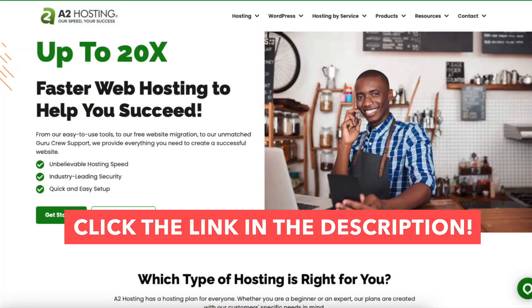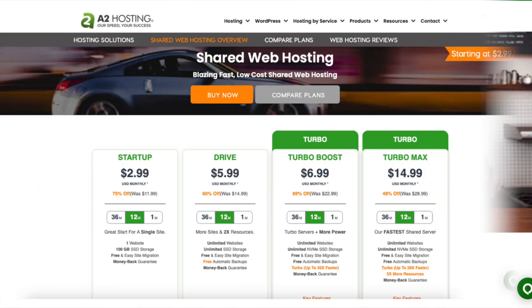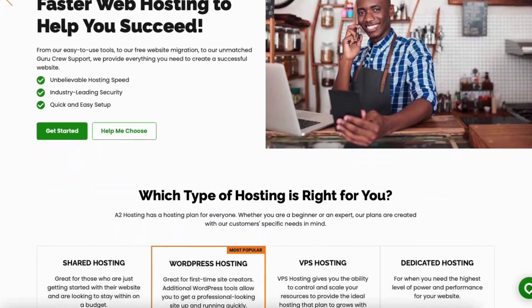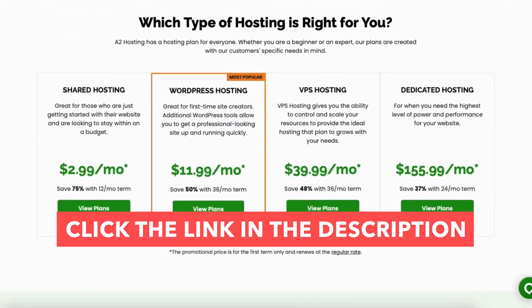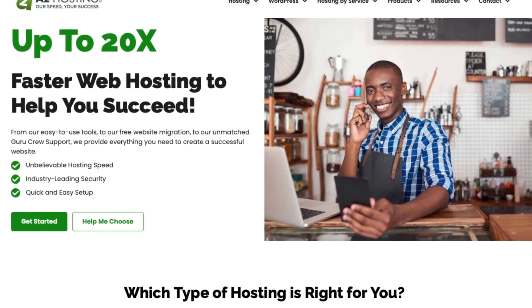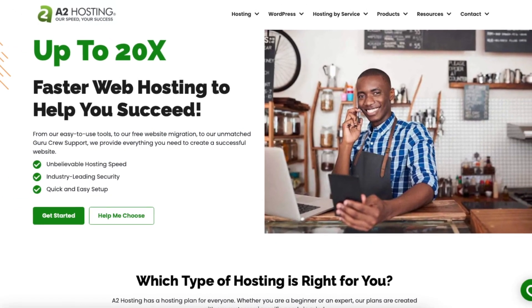Also providing you with an A2 Hosting discount that would get you up to 75% off web hosting. To take advantage of the A2 Hosting discount just click the link in the description below. A little disclosure: the link is an affiliate link meaning I receive a commission from A2 Hosting at no extra cost to you. Plus you get an awesome A2 Hosting discount. Let's get started with the A2 Hosting tutorial.